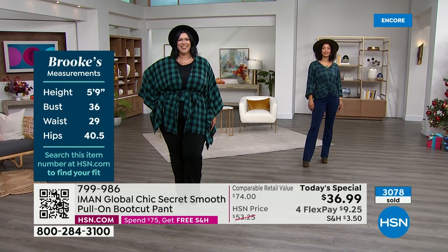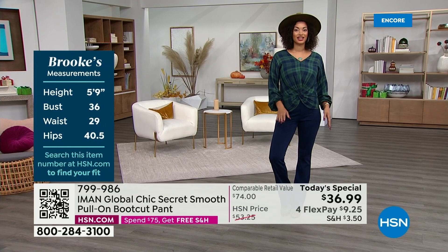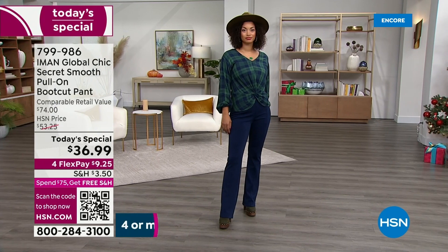That's our fabulous Callie in the black. Brooke is rocking it in the navy — extra small, tall. 34 inches is the inseam she's wearing. Kate is in the extra small, average length. You can wear the same size and length and it could look completely different depending on your shape.